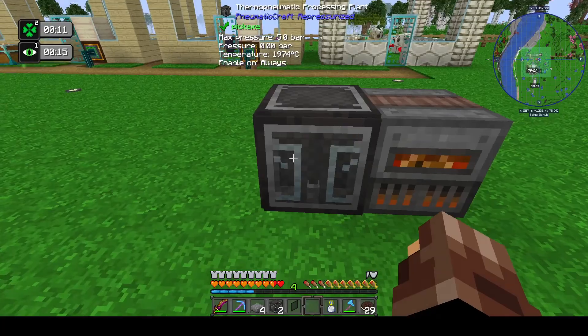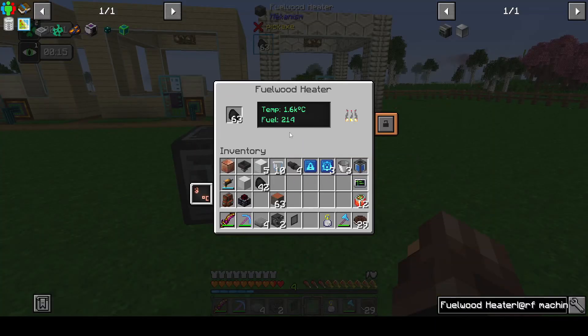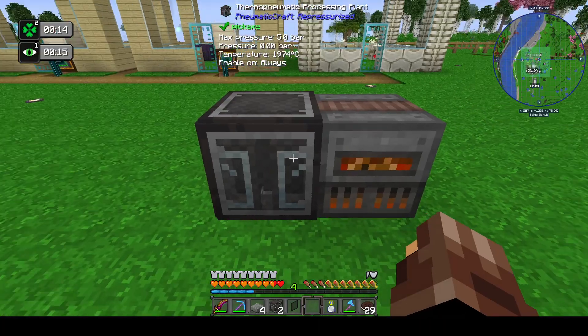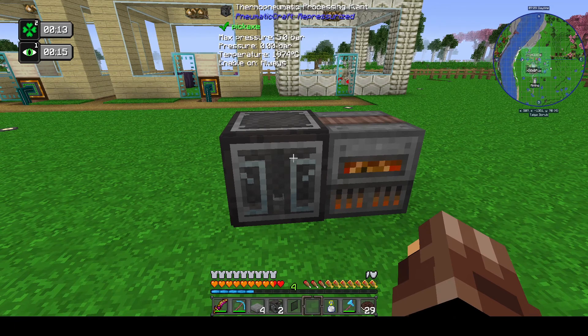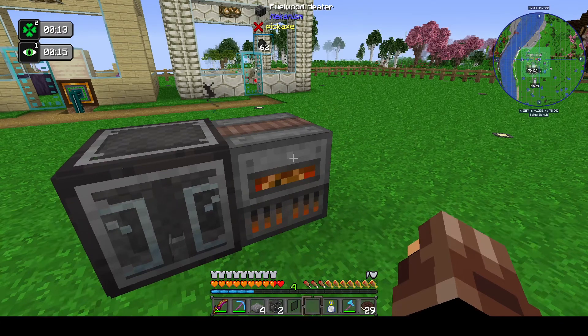So there are other things besides the machine frame recipe, but that's a very easy way of getting the temperature required into this machine. I hope that helps - it's the most common question that's been asked on Discord at the moment. That's the fuel wood heater from Mekanism.